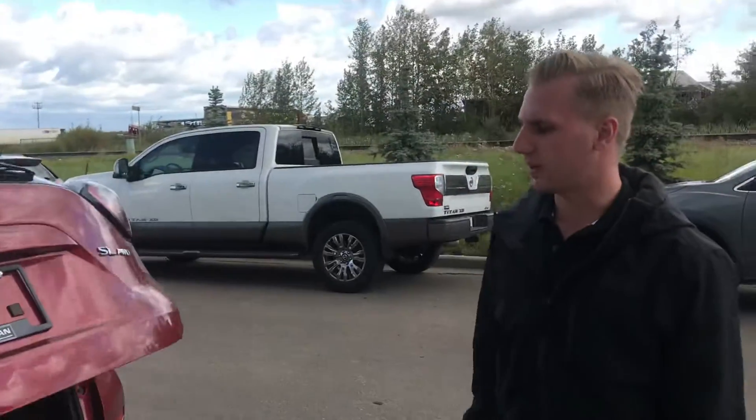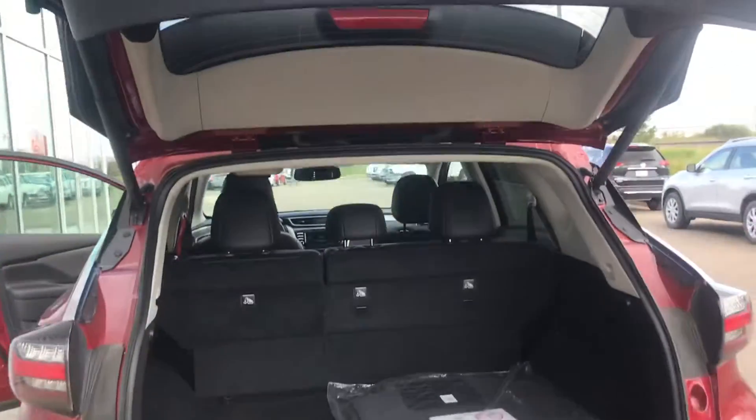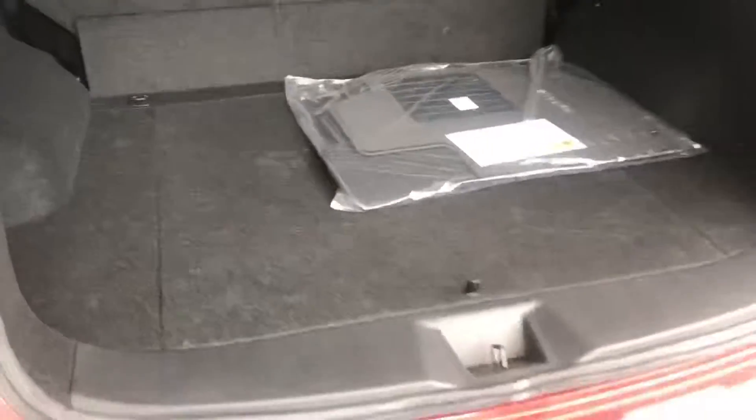One kick with the keys in the proximity of the vehicle will pop that open for us, and as you can see you have a very large cargo area in the back here, whether you have golf clubs, groceries, bags, gym bags, whatever it may be.